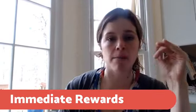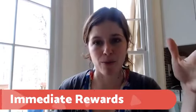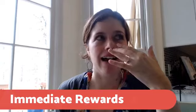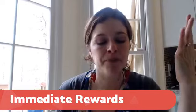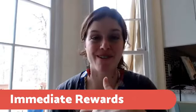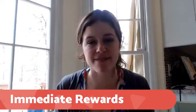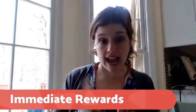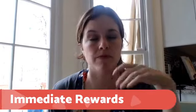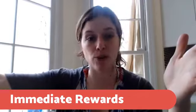Immediate rewards are something they earn right away when they practice, and I've noticed these are really motivating for my daughter — especially in the summer when there's not a lot of structure. She loves to play Minecraft on her Kindle. What we do is after she does her practicing, she earns 20 minutes of screen time. That's really motivating for her to practice the piano. Maybe for your child it's watching TV, having a friend over, or being able to play outside. You can build that into the routine — once you practice piano, you can go play with your friends.